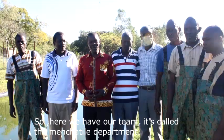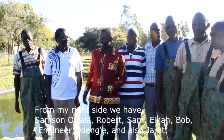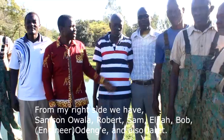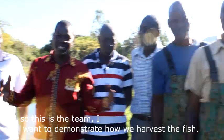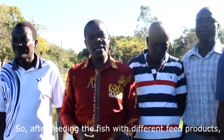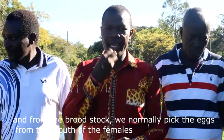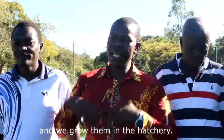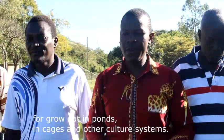Here we have our team — the mechanical department. From my right side I have Samson Awala, Robert, Sam who is the head of our technical department, Elijah, Bob, and also our friend Jared. This is the team that will demonstrate how we harvest the fish. After feeding the fish with different feed products including the formulated feed using lemna, this is where we do our broodstock. From the broodstock, we pick the eggs from the mouth of the females, grow them in the hatchery, multiply them into thousands, and distribute them to our farmers for grow-out in ponds, cages, and other culture systems.